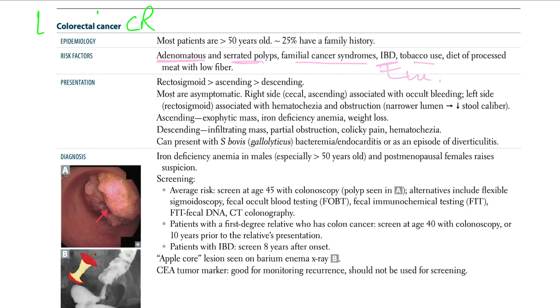Other risk factors include tobacco use and a diet of processed meat with low fiber. In terms of presentation, the recto-sigmoid is most commonly affected, followed by the ascending colon, then the descending colon.